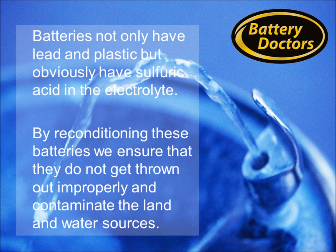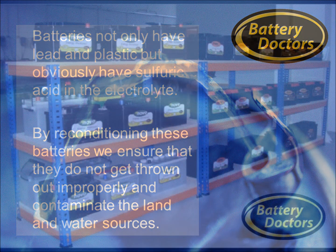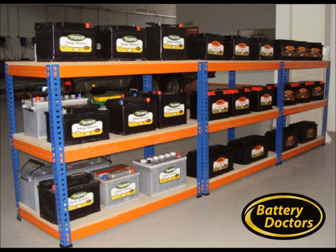Batteries not only have lead and plastic, but obviously have sulfuric acid in the electrolyte. By reconditioning these batteries, we ensure that they are not disposed of improperly and contaminate the land and water sources.